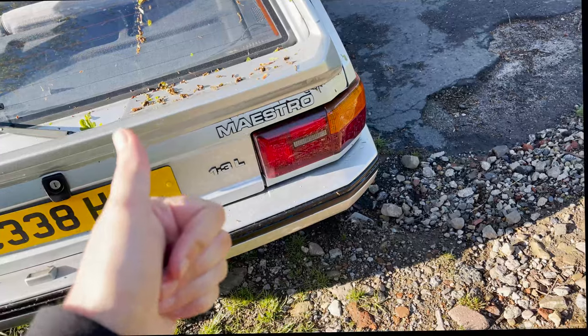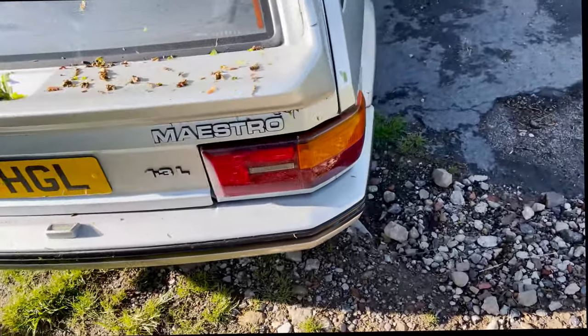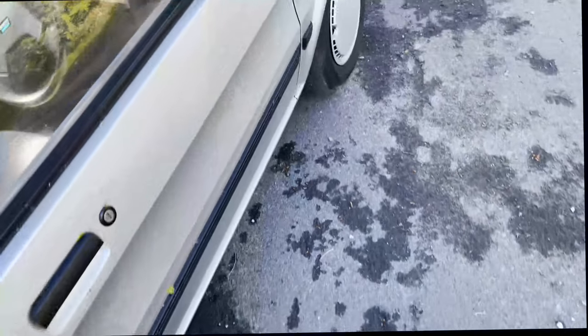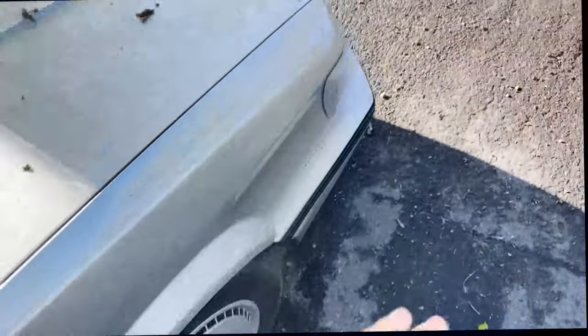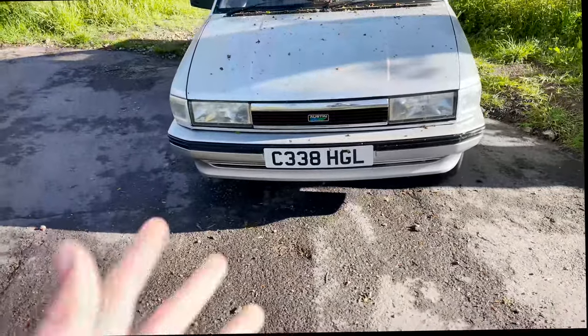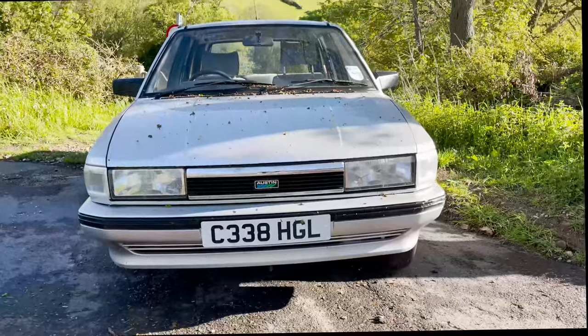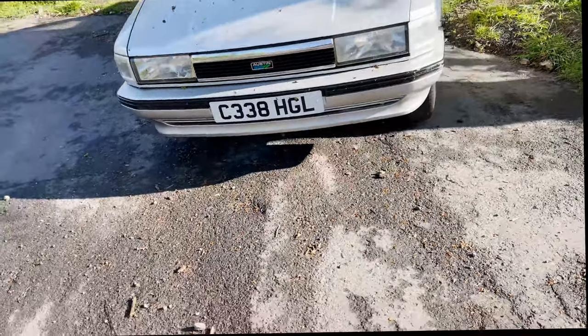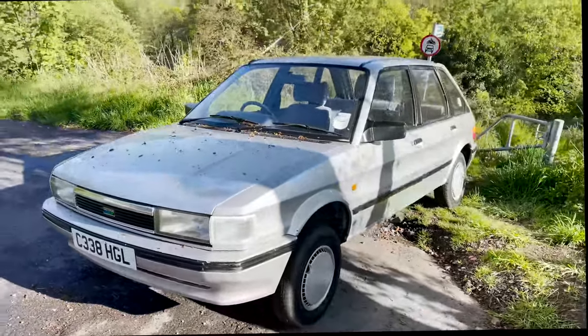Stay tuned for that and subscribe if you want to see it. The main thing I wanted to touch on is that at this point in my ownership I can make a solid judgment on whether I like it, hate it, or love it — and I would say I love it. This thing has to be one of the best classic cars you can probably own.